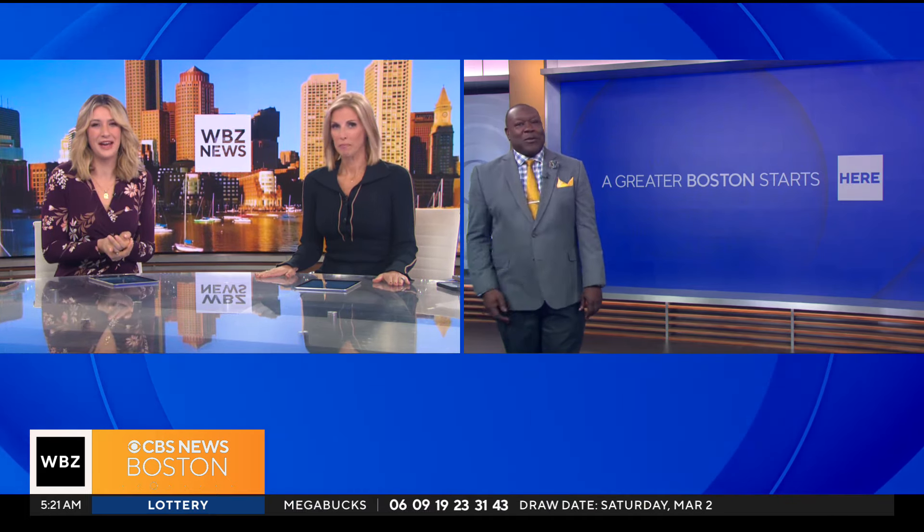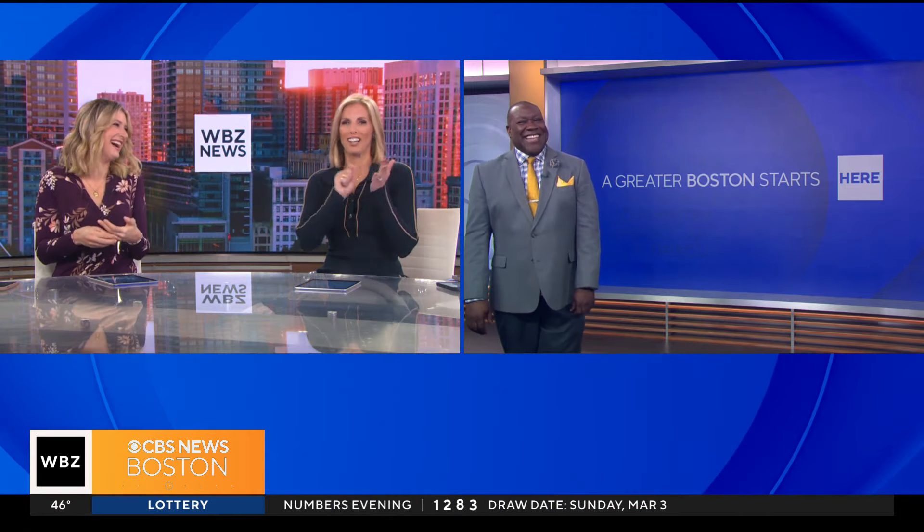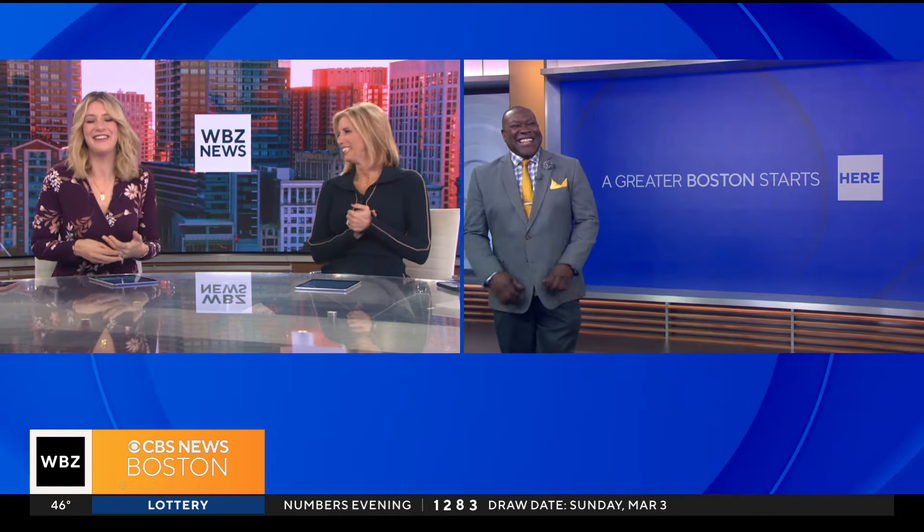They should have had a picture of you on the wall there, Kate. I know — I have a punch card. Thank you.